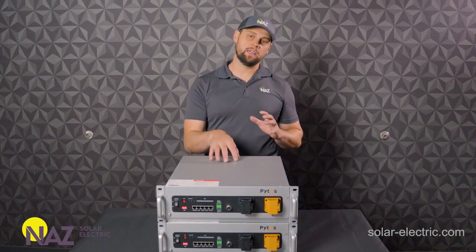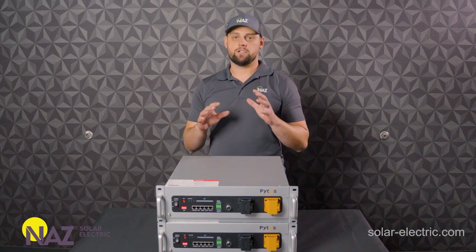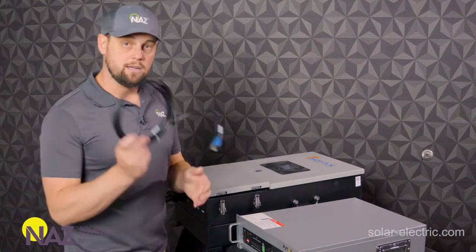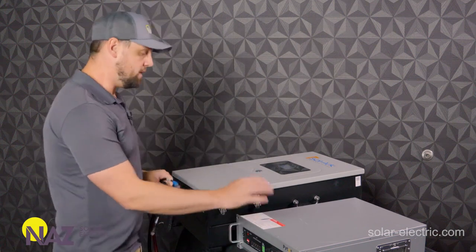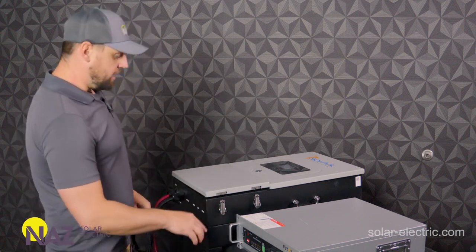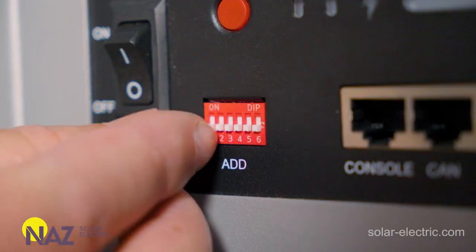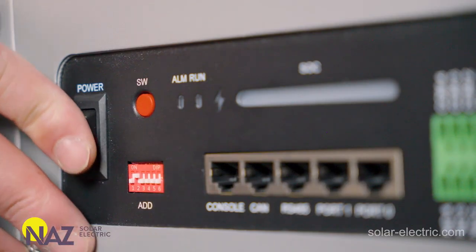Just to show you how easy it is to set up closed-loop communications with these Pites batteries, we're going to connect one of these batteries up to a Solark inverter and show you how simple it is. You're going to need a dedicated UTP cable with the correct pinout for communications between the Pites battery and the Solark — we can provide you with this cable. What you're going to do is adjust the dip switch so that the communications protocol between Solark and Pites is recognized. Take the second dip switch and put it up. That simple — that's all you've got to do with the battery, besides turn it on. We're going to go ahead and turn this battery on.